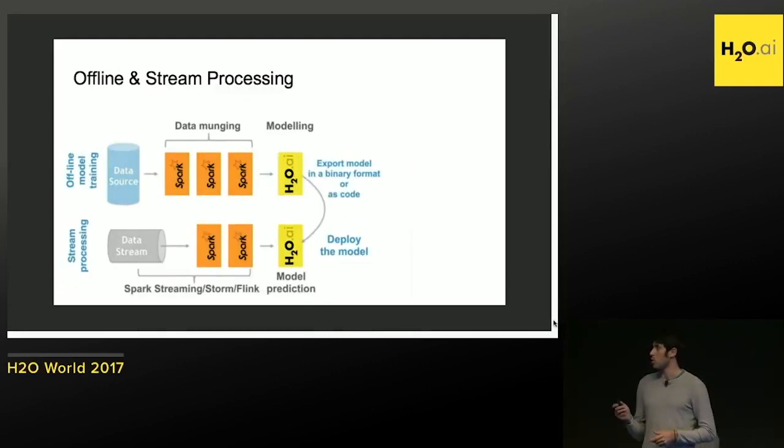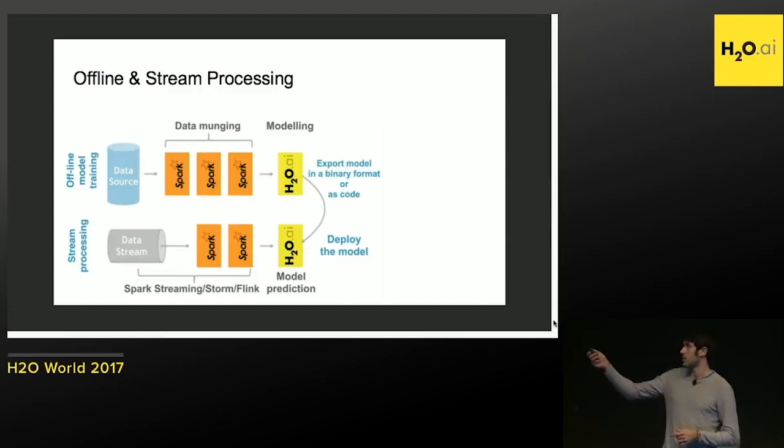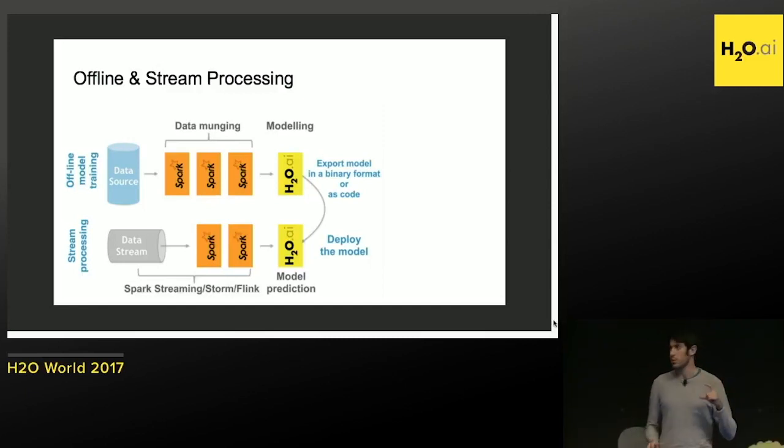Once we've exported the model into binary and want to deploy it to production — we'll go through that later — on the front end we're also collecting small streams of relevant information. We reuse these with technologies like Spark Streaming to recompute the same features we use offline, but now online. With that, we can feed the model and do real-time predictions during the session, personalizing the user's experience in real time within the same session, which is key.